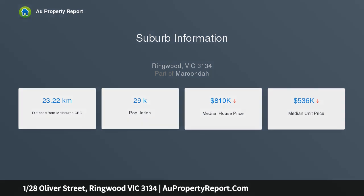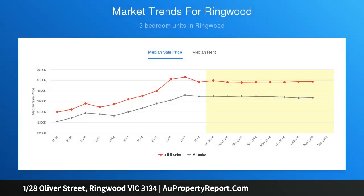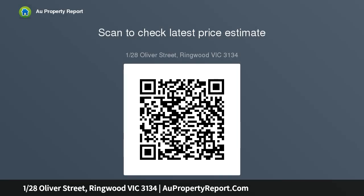Freshly painted in neutral colors, brand new timber-look floating flooring throughout the living areas, and new plush carpets in the two bedrooms has been thoughtfully chosen to give a fresh modern look. Boasting garden and leafy views from all windows gives a spacious and picturesque outlook.